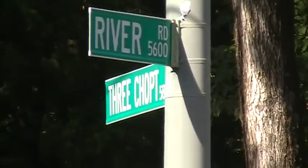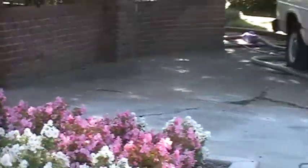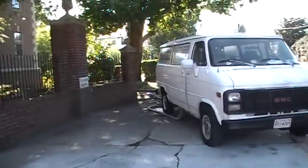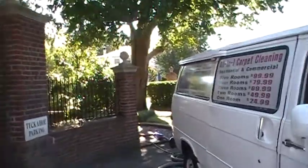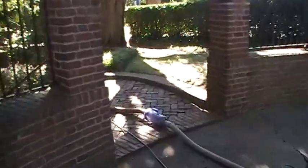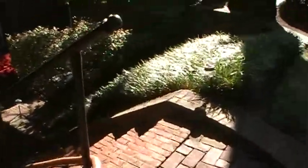Alright, here we are at River Road in Three Chop. I'm about to do some cobbles for another client of mine. Just got some renovations done and I'm going to take you down in there.